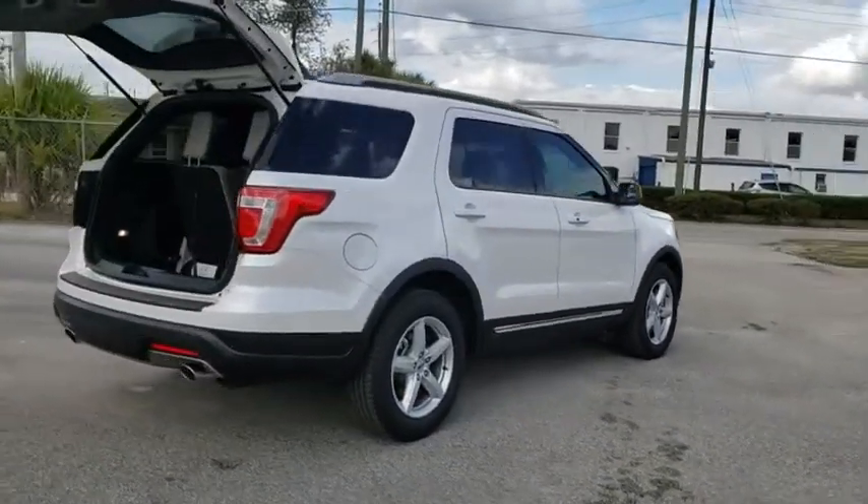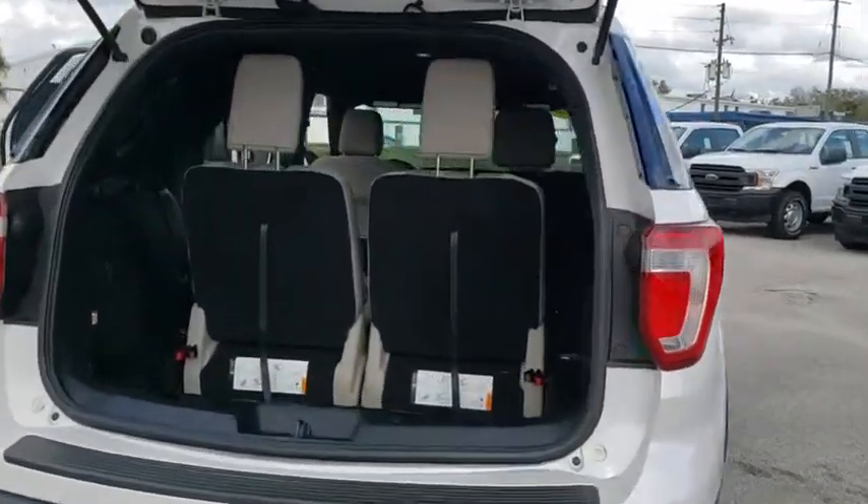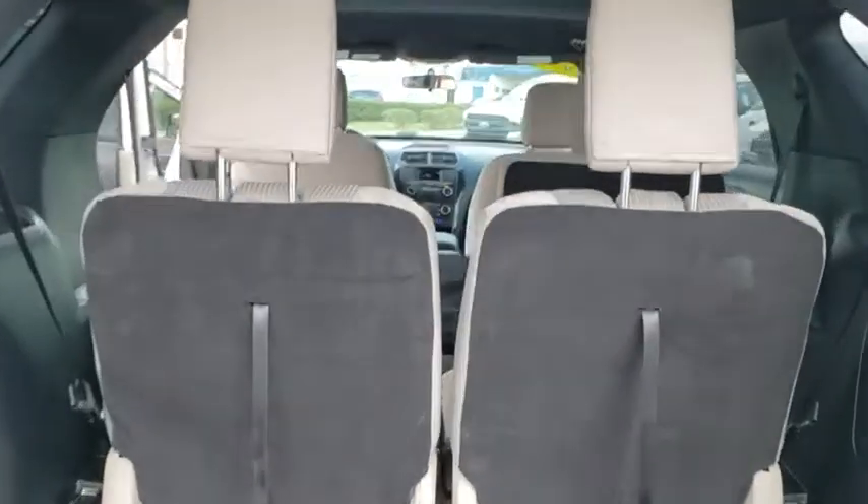Power passenger seat. Traction control. Leather-wrapped steering wheel. Dual airbags. Power steering. Cruise control. Four-wheel disc brakes.